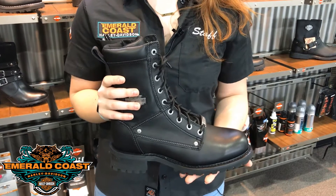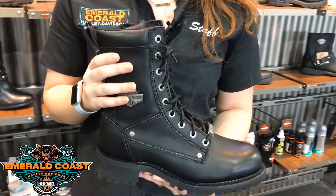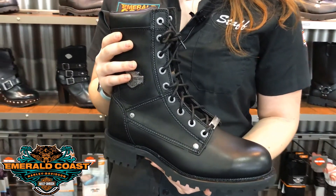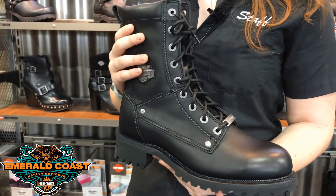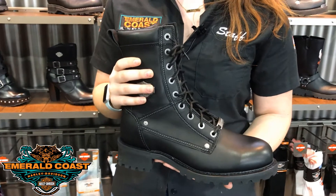If you look at this Ventine boot, you see that it comes above the ankle. Ankle support is very important when you're looking into your boot purchase. It's important because when you get up to a stoplight and you go to put your feet down, motorcycles are heavy and you want to make sure that your ankle is nice and supported.